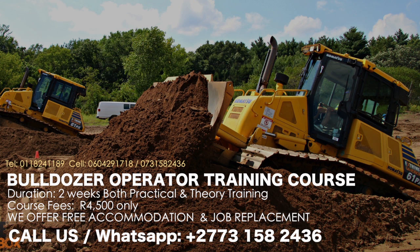Bulldozer Operator Training Course Certificate. The 7 to 10 day Bulldozer Training Operator Course costs R3,800 for locals without accommodation and R4,500 including accommodation. We offer job assistance after completing the course with us.